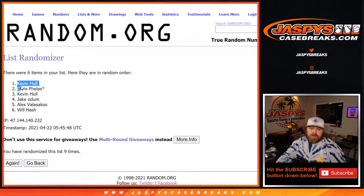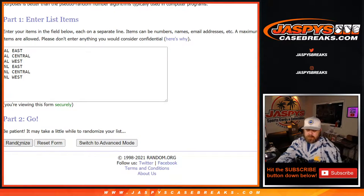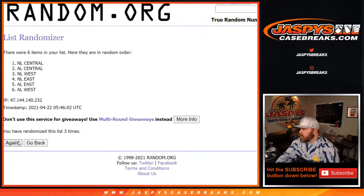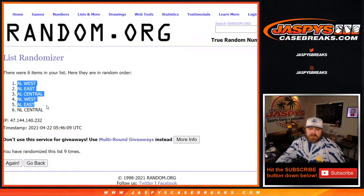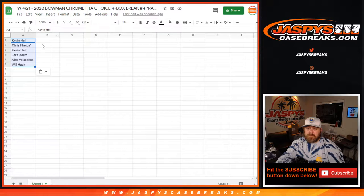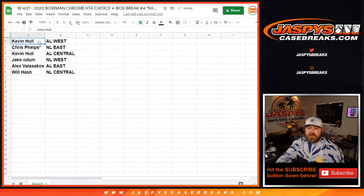Ninth and final time: Kevin Hall down to Will Hash, nine times, nine times, and nine times on the divisions. Ninth and final time: AL West, NL Central, nine times, nine times. Kevin Hall with the AL West, Chris Phelps with the NL East, Kevin Hall with AL Central, Jake Odom with the NL West, Alex Velasacos with the AL East, and Will Hash with the NL Central.